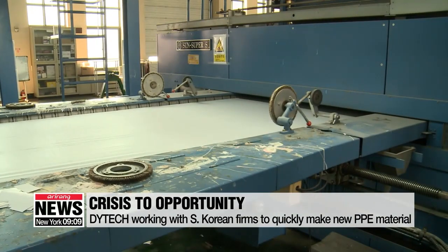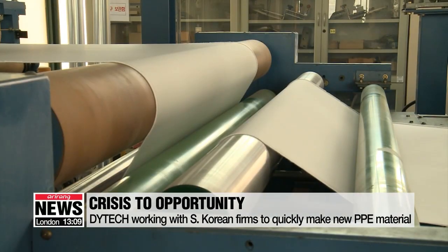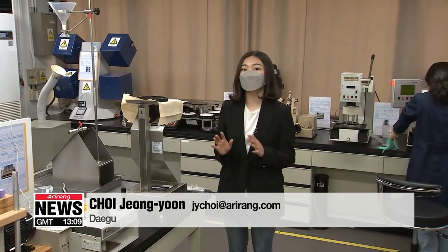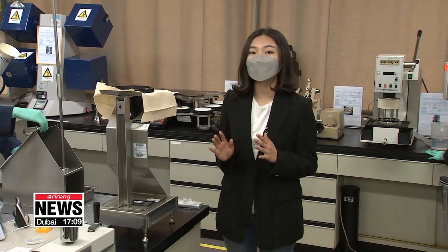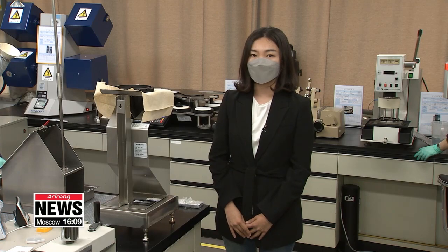The institute says the COVID-19 crisis has become an opportunity for the domestic fabric industry. The institute aims to boost Korea's overall textile industry by working with local sewing businesses to make complete protective suits. This is expected to lead to profits over 250 million U.S. dollars. Choi Jung-yoon, Arirang News, Daegu.